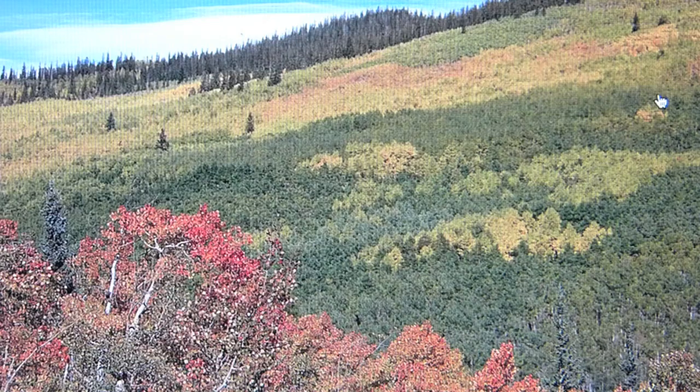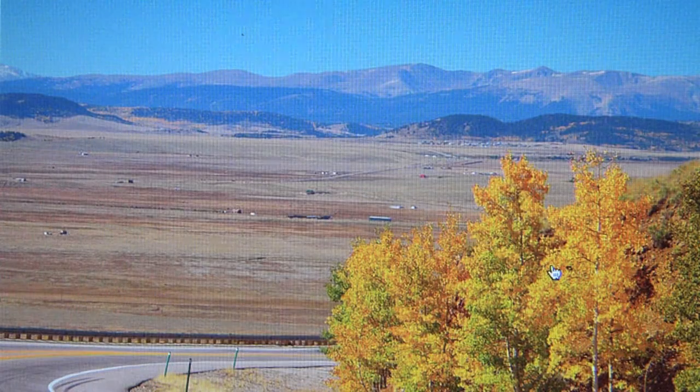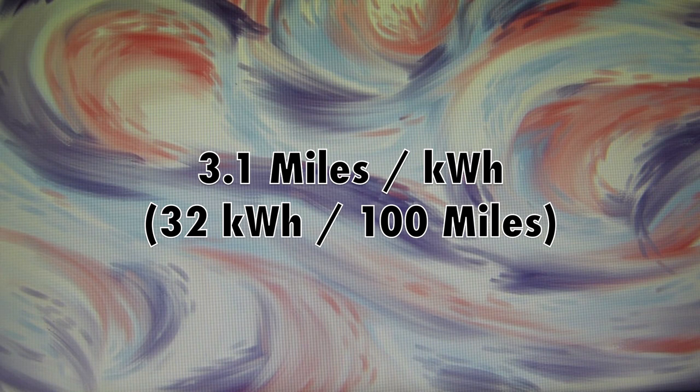Once in town, the route is flat for about 20 miles before I start ascending into the mountains. Driving speeds are about 50 to 65 miles per hour. 84 miles into the trip is the high point, Kenosha Pass, at an elevation of 10,000 feet. Consumption for the trip so far is 3.1 miles per kilowatt hour.